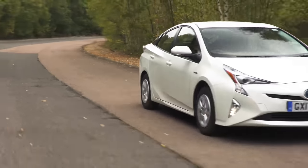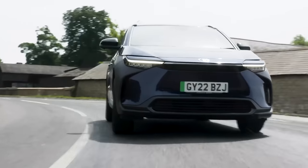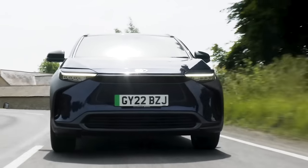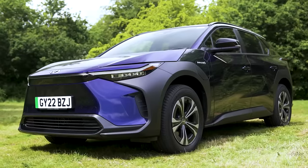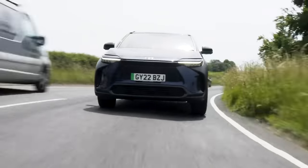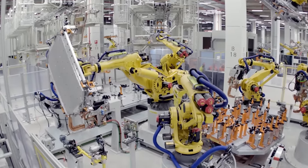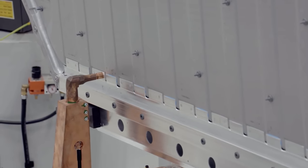Toyota has been building hybrid cars for years, but it didn't sell an electric car designed from the ground up to be an electric car until the BZ4X came out last year. What the heck took them so long? Well, Toyota is making up for lost time with new solid-state battery technology that could change the world of electric cars.